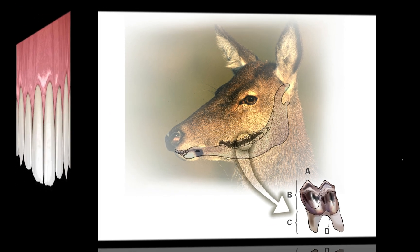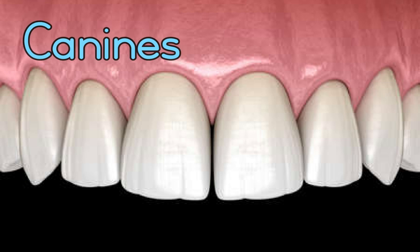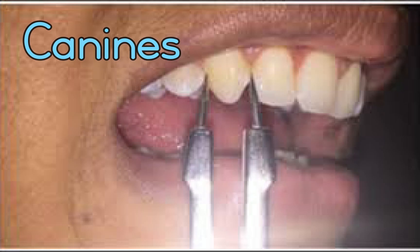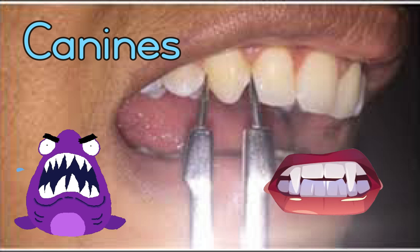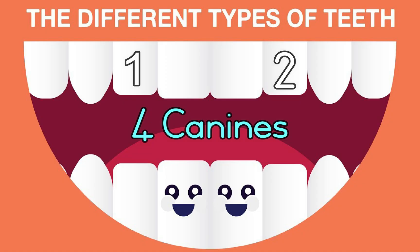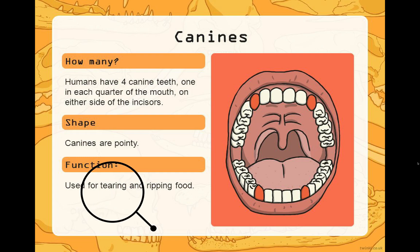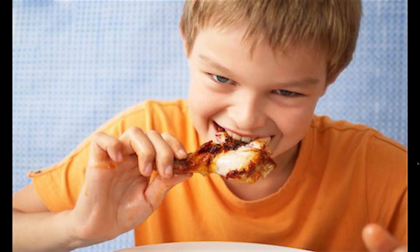Now, take a look at these teeth. What special work do they do? These teeth are called canines. They are very sharp and pointed. You have four canines, two in each jaw.